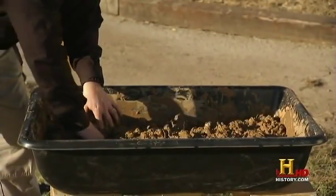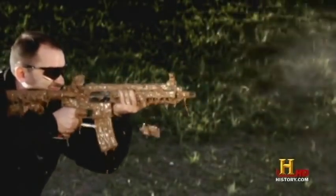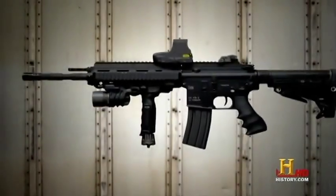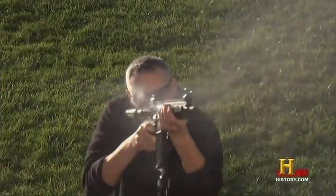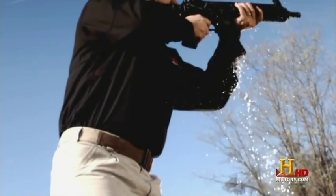And if you think the sand is bad, try thick mud. The 416 is immersed in it and tested again with no cleaning. Finally, the weapon is going for a little swim. Will it drown? The danger is that water will clog the barrel, causing the weapon to explode. There are drainage holes strategically placed inside the bolt and on the buffer housing that help negate that overpressure that could result in a catastrophic failure.